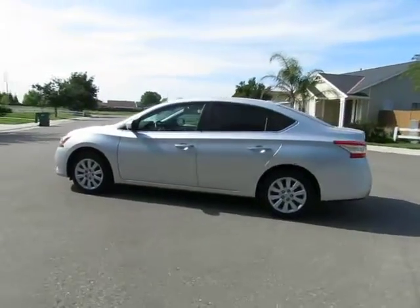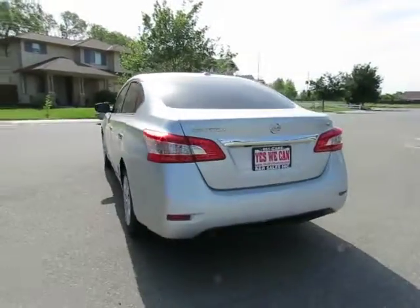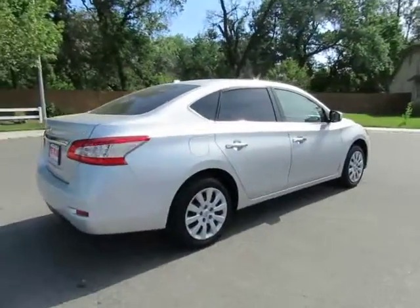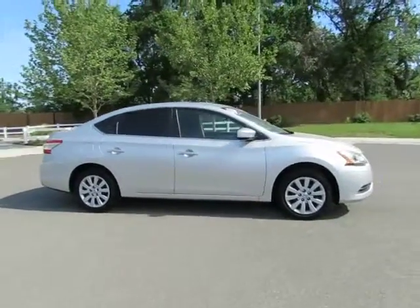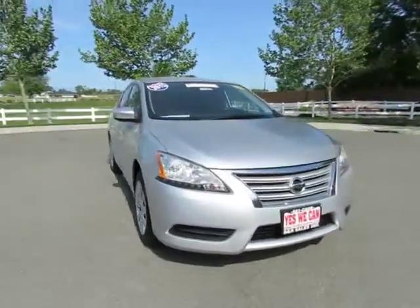Hey, it's R&R Sales with locations in Orland and Chico to serve you. Come on in and take a look at the 2015 Nissan Sentra — a certified pre-owned vehicle which has gone through a 115-point safety inspection and comes with a 3-month, 3,000-mile warranty.